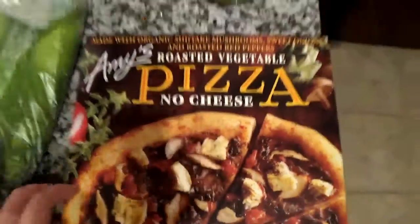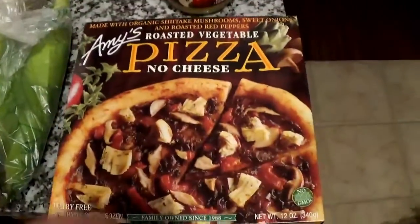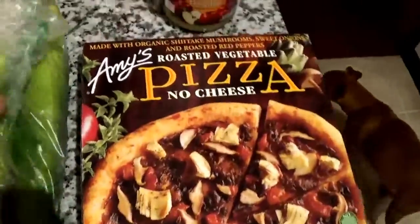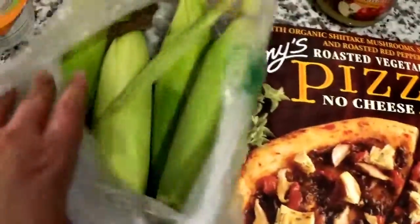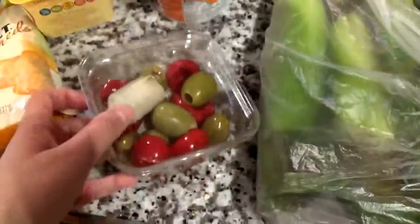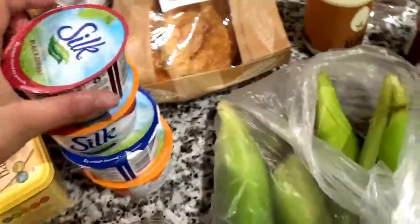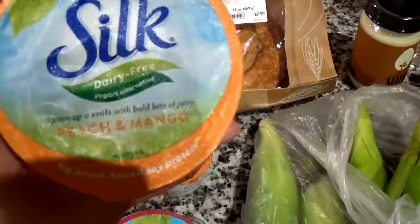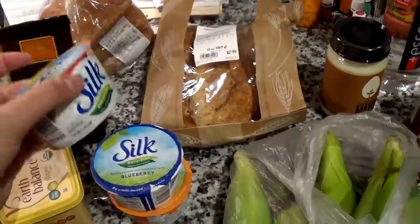This is one of our favorite oven-cook pizzas. These corns were four for a dollar — sweet corn — so it's gonna be fun to make those. I love the olive bar; I've got an artichoke in there.